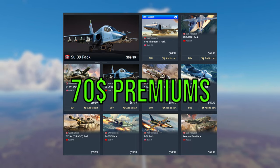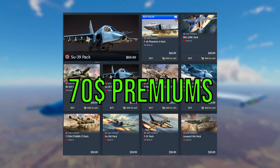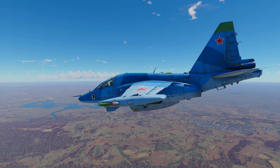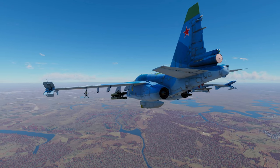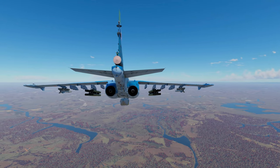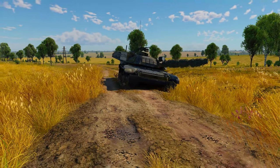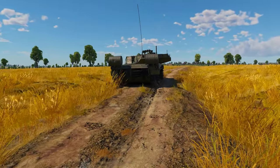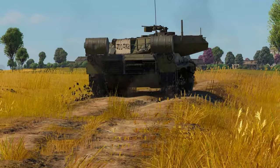Now you can buy top tier premiums, and you can also pretty much just spend Golden Eagles on modifications. It really doesn't prevent people from getting to top tier the way it used to back in the day, probably around 2013 to 2015. Back then you couldn't just make an account and get directly to jets or top tier tanks, but now you kind of can just by buying a premium. The effectiveness of that feature has diminished significantly — there really isn't a point to having Convertible RP because you can just do whatever you want anyway.